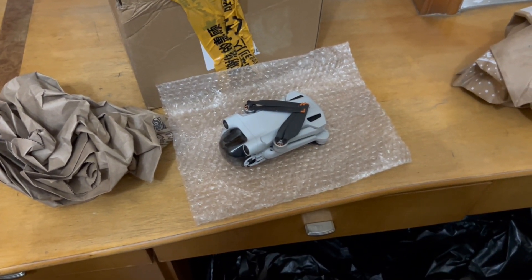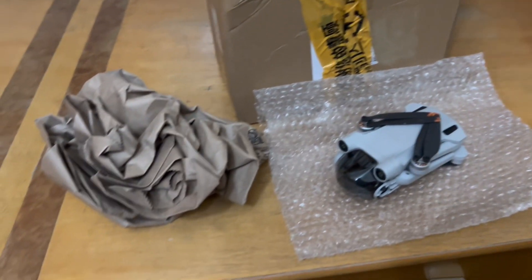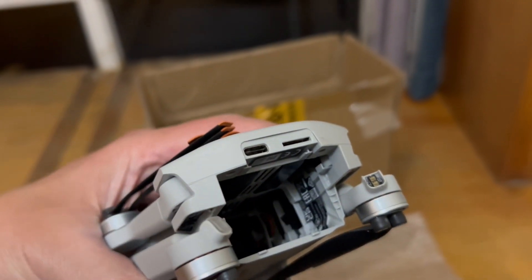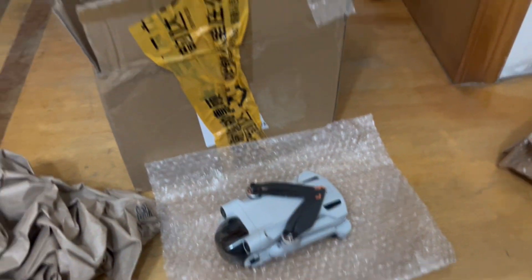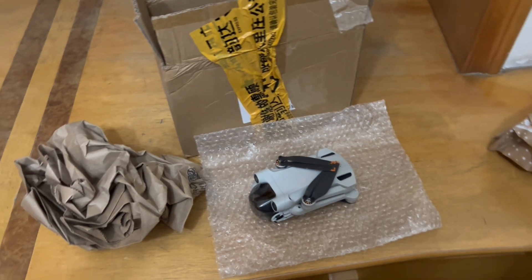Right now it's broken and it's not worth anything, so I'll update you guys once I get it back. I've got to wrap it up — just the broken drone itself, no battery, no SD card — wrap it up, put it in the box, and tomorrow morning between nine and ten somebody's gonna come pick it up.